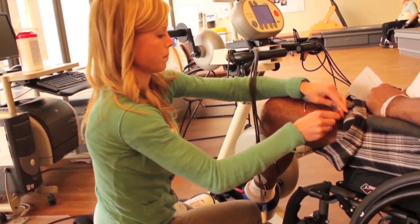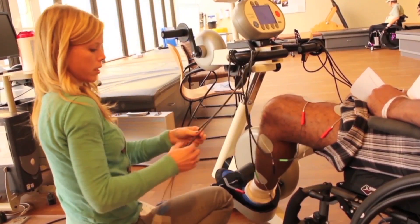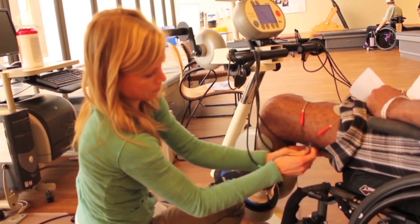Helping patients adjust to their injury is one of the challenges for the entire rehab team. We have several disciplines where that is their area of expertise. We have staff neuropsychologists that work with our spinal cord injured patients.